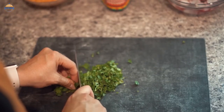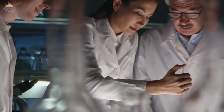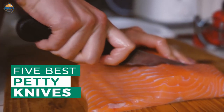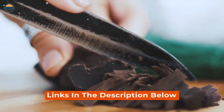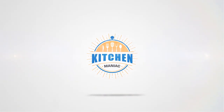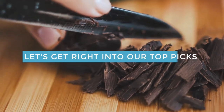Additionally, a Petty Knife can also be used to chop herbs and spices. After hours of research and taking expert advice, we have listed these top 5 best Petty Knives to help you choose the one that suits you perfectly. Links to the products mentioned in the video are in the description below. Let's get right into our top picks.